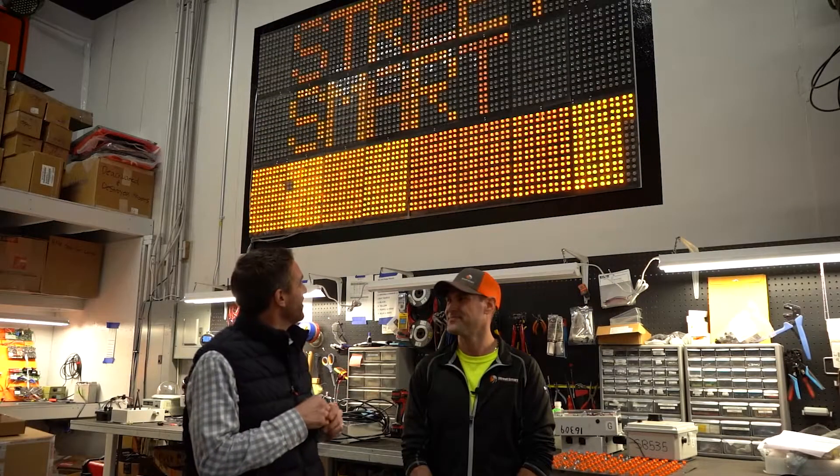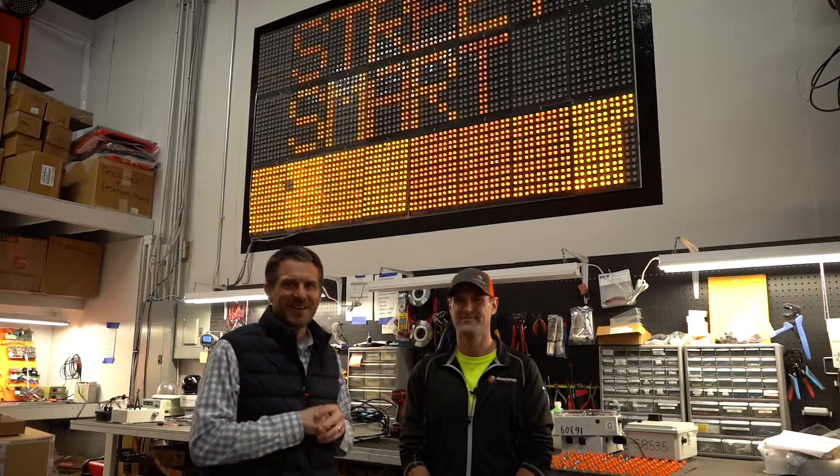I want to talk real quickly about StreetSmart's repair capabilities. Obviously, we have a fleet of thousands of solar trailers that are in work zones out on the roadway nationally. What are we looking at here in particular? I know this is kind of one of your prouder things that you've accomplished — how does your team use it to fix message boards?